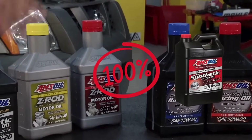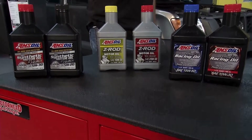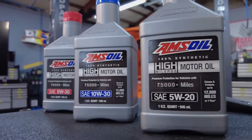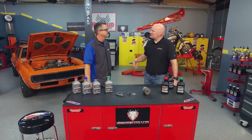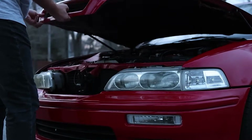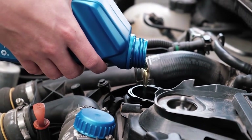Number 1: AMSOIL Signature Series Synthetic. This is the one I keep on my own shelf. AMSOIL's been at this longer than most people realize — they were making synthetics back when everyone else thought it was just race car snake oil, and they've never stopped pushing the formula. Their Signature Series is the closest thing to bulletproof protection you can pour into an engine. I've seen oil analysis from trucks running 20,000 miles or more that still come back with wear metals in the single digits. That's not marketing — that's chemistry done right. The base stock is ultra-pure PAO, the same synthetic backbone used in aviation oils, and it's loaded with a strong additive system that neutralizes acids, prevents sludge, and keeps viscosity rock-steady under heat.